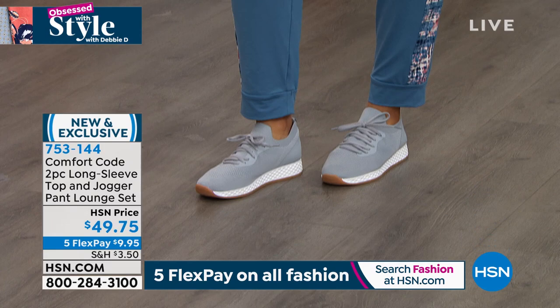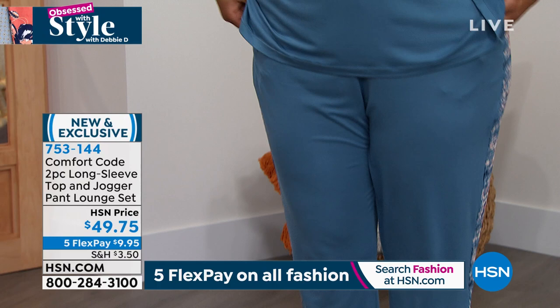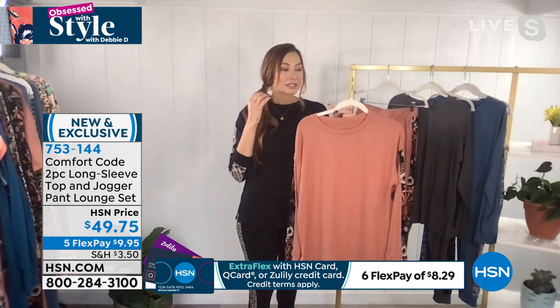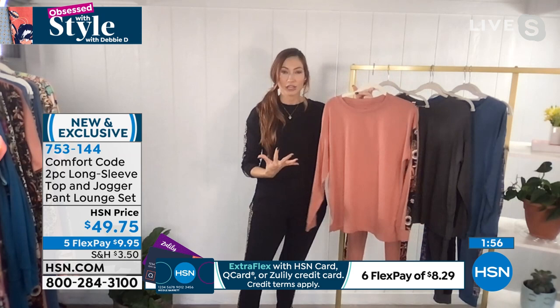It's brushed on the inside and outside with incredible athleisure styling and a great crew neck. All seams are finished — look on the back of the neck, finished out with back taping so it doesn't itch you. There's a heat-sealed tag so it doesn't itch. The idea is that even the things you don't see matter with Comfort Code — we want you to never want to take this off. That stripe by the way — if you go online, all items pair back to each other, designed to layer together.